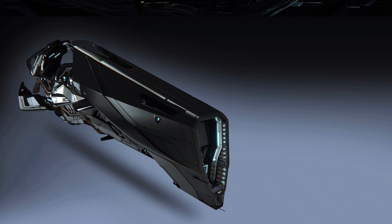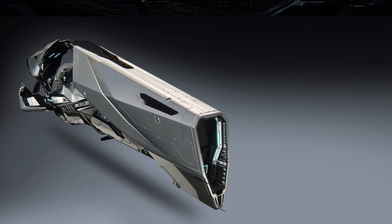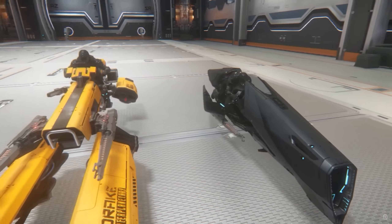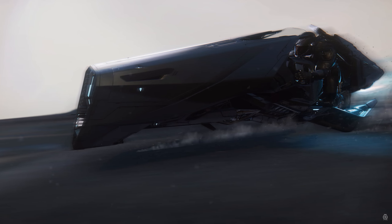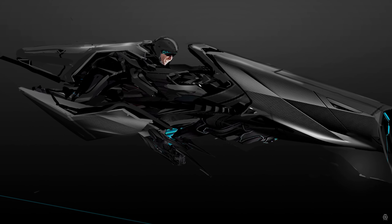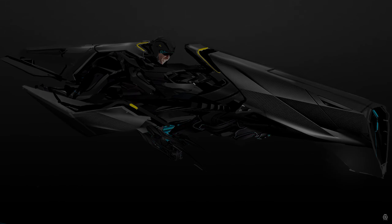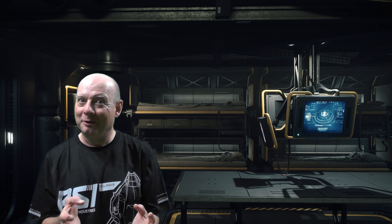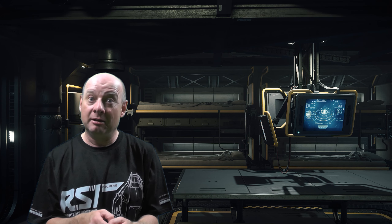The ship is available in two versions: the dark side black version and a special edition silver version. It's designed to be more of a racing ship than the Drake Dragonfly — you can tell by the streamlined racing-style seating position in the cockpit. It comes with a fixed mount size-one weapon underneath the ship, giving some offensive firepower, but primarily it's designed for racing and speeding around the surface of a planet or over short range distances in space.